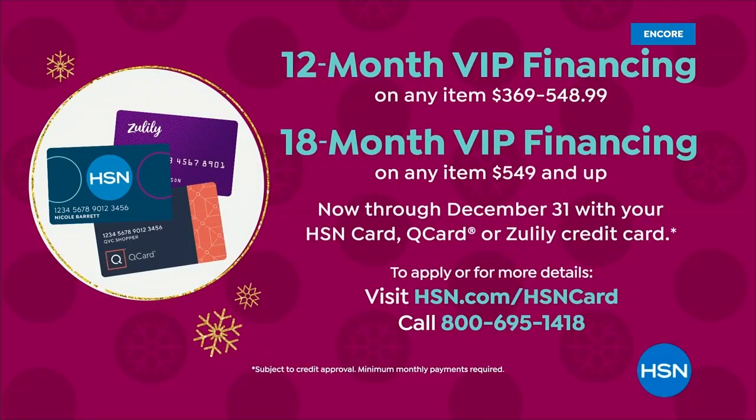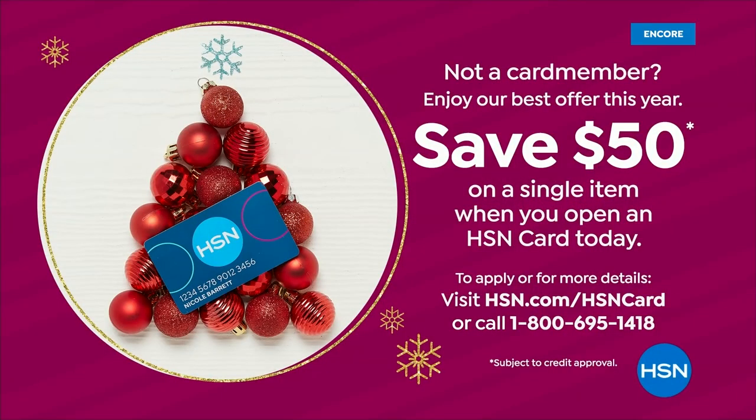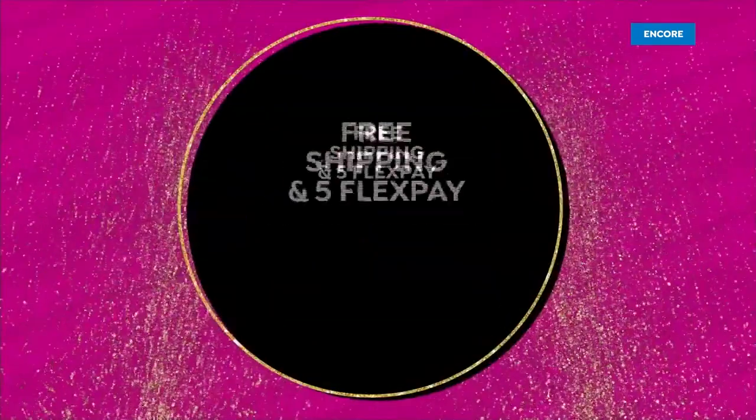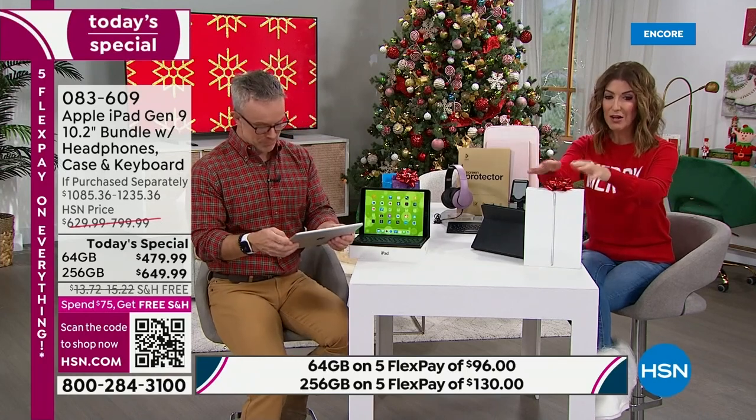You've been waiting all year for the Black Friday Apple iPad — it's the only Today Special from our Apple iPad collection for the rest of the year. You can put this on your HSN card, Zulily card, or Q card and get 12-month VIP financing, which breaks down to $39 a month on the 64 gig. For the 256 gig, you can do 18-month financing at $36 a month. If you apply today and buy today, you can get $50 off with an HSN card — there's no annual fee.